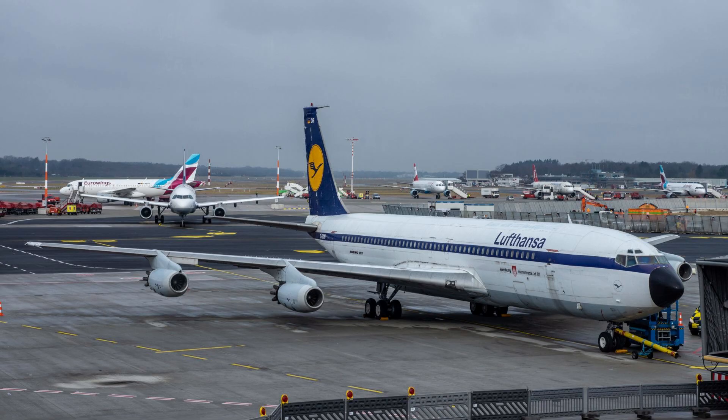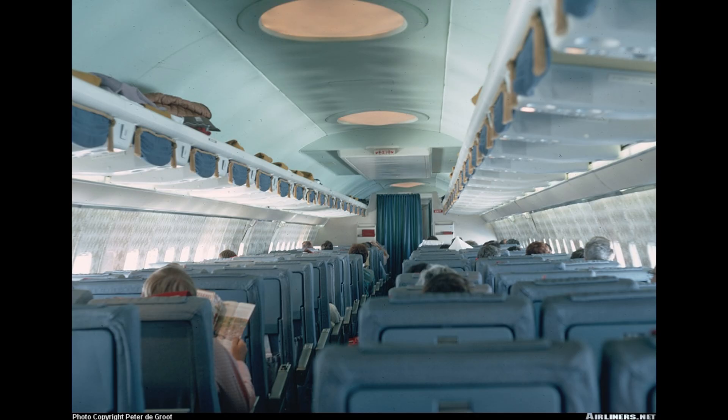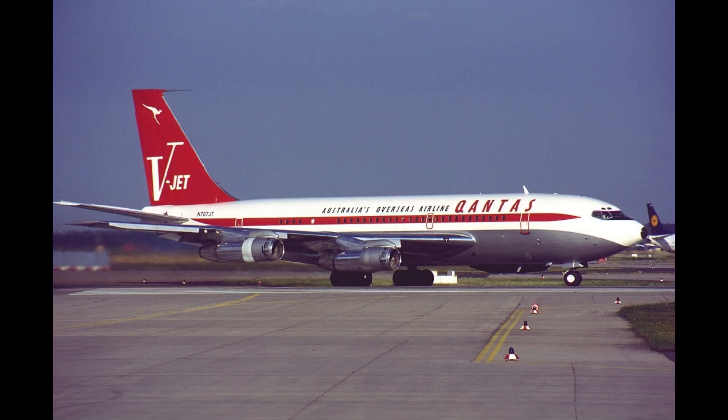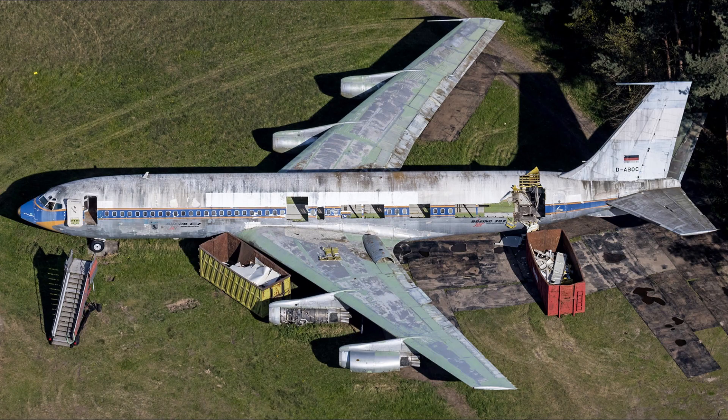While its pioneering design proved transformative, the 707 eventually gave way to quieter, more efficient models like the Boeing 747 and 737. Noise regulations introduced in the 1980s required modifications, including hush kits, to keep the 707 compliant. Despite these challenges, the aircraft remained in service for decades, particularly in cargo and military roles. The final commercial passenger flight of a 707 occurred in 2013, though it continues to fly in specialized capacities.